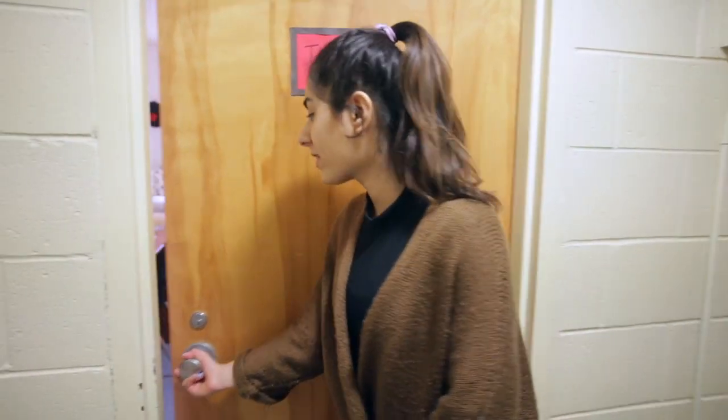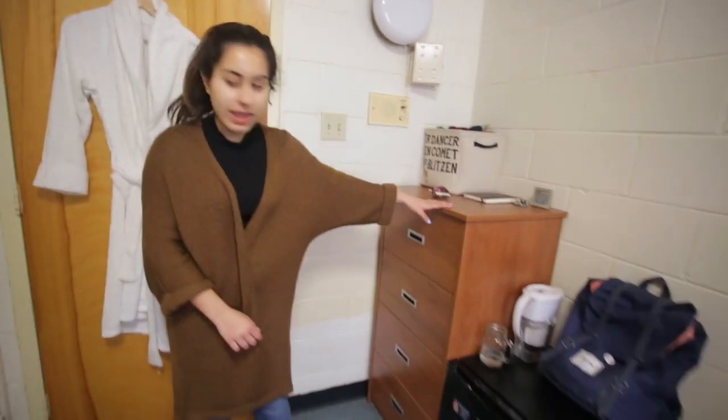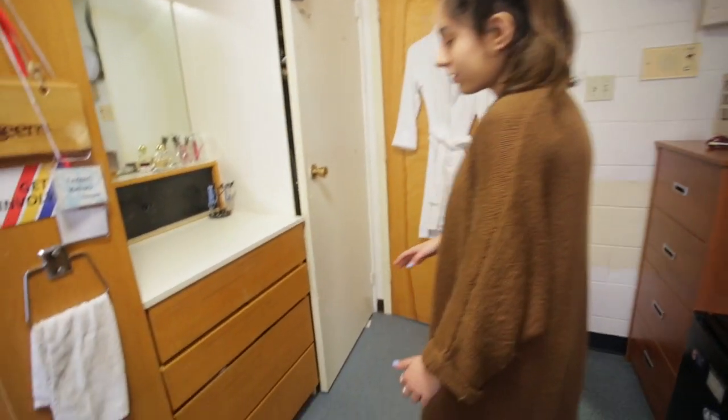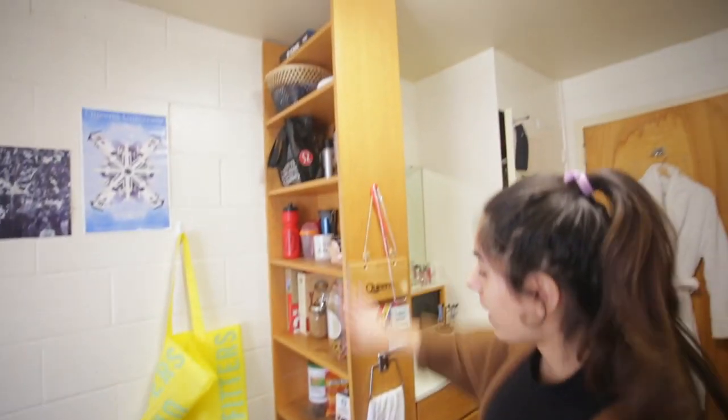Hi, I'm Tafalene and this is my room in Harkness. There's a dresser right here and there's a closet right there, another set of drawers, and more storage space on this side.